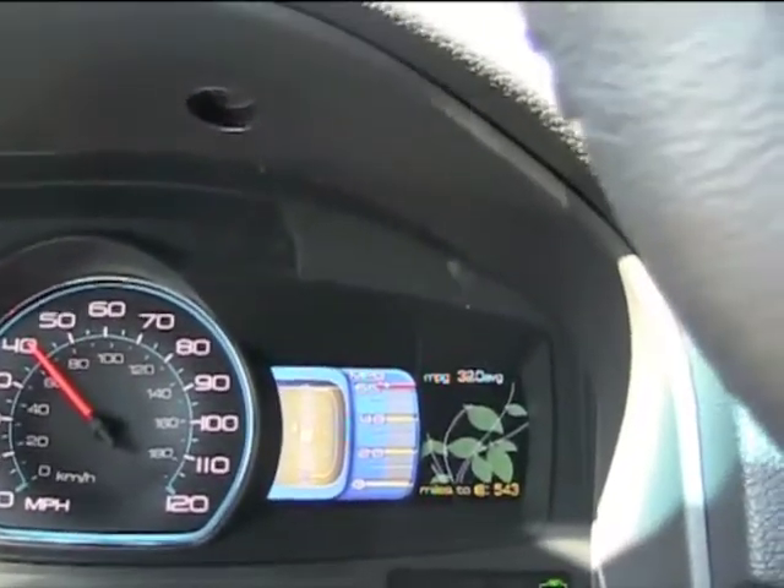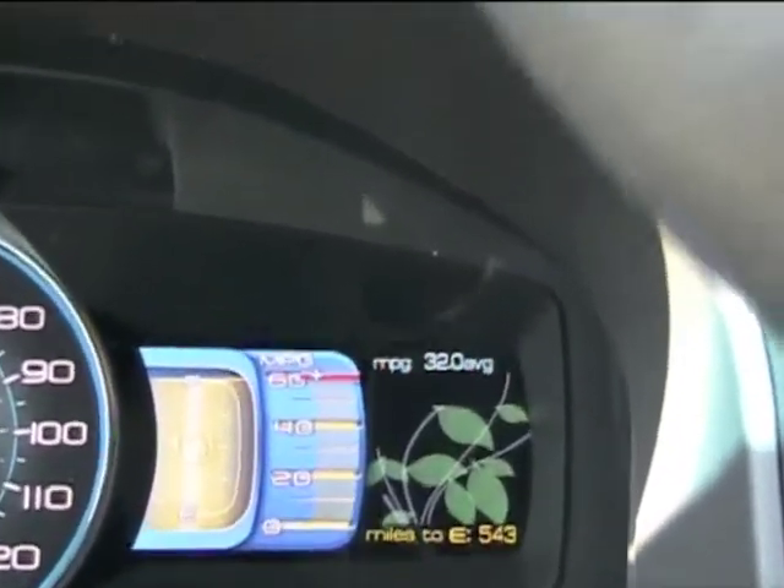I love that green. How are my leaves doing? In the next three years we will bring a series of hybrids, plug-in hybrids and full electric cars to the market.